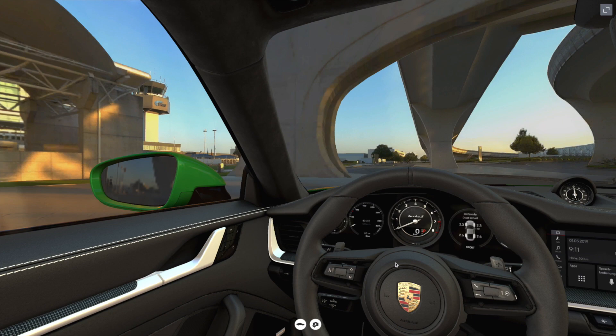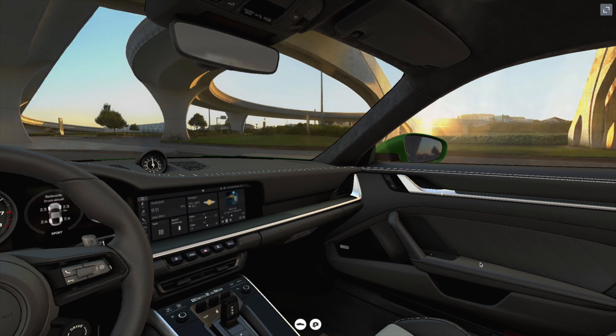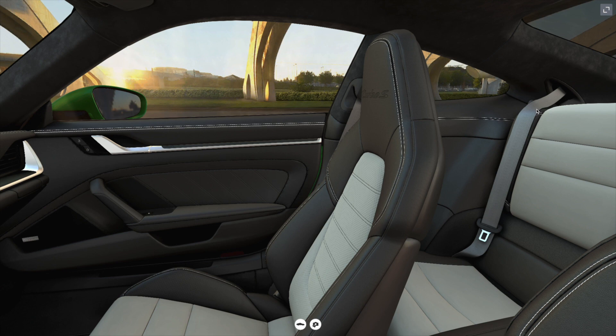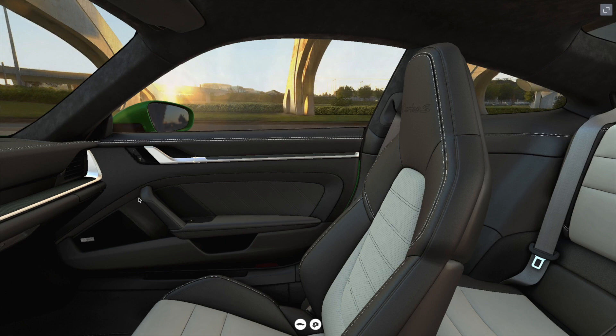The 18-way support seats plus comes standard with the Turbo S logo embossed on the headrest. A very special option is the deviated leather seat centers, which in this case are also colored in chalk. Chalk has also been chosen as an option for the color of the seat belts. The seats themselves also have the optional ventilation.